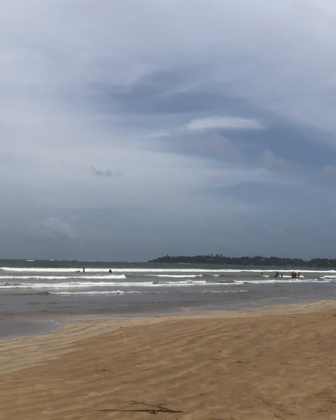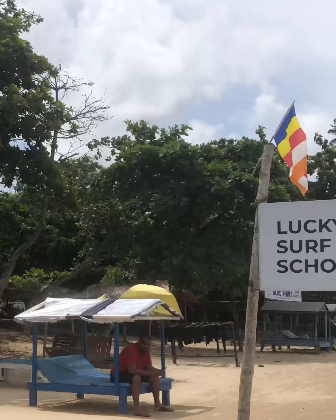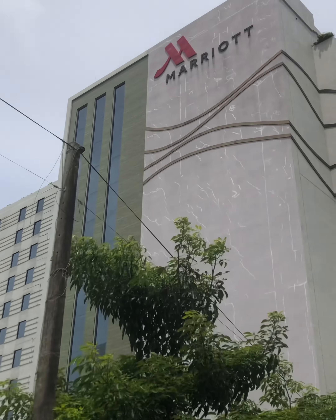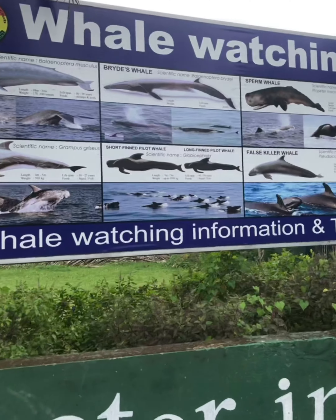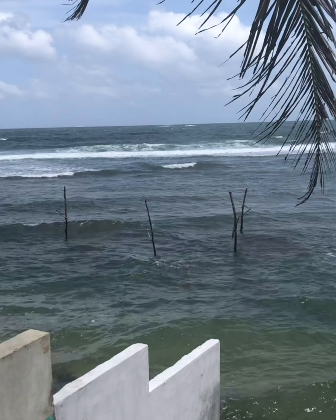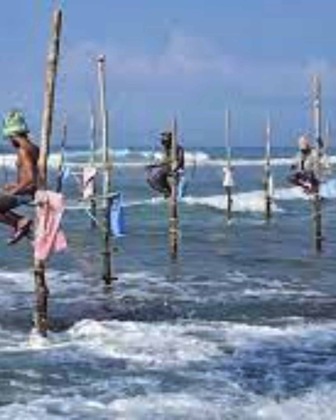A lovely little beach village, even though it looks like there are high rises happening in the future. These are the sticks that the original stick fishermen used to sit on — you see them in all the postcards. But really it's only a tourist attraction these days.